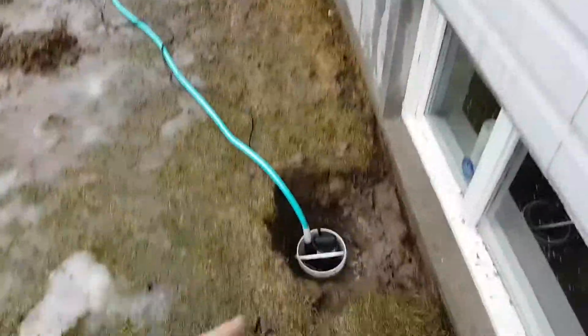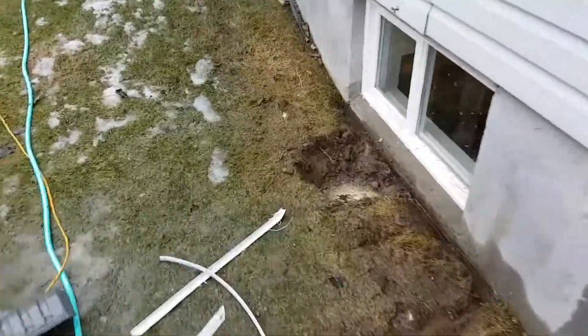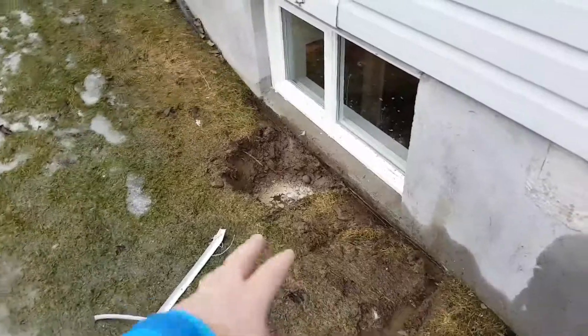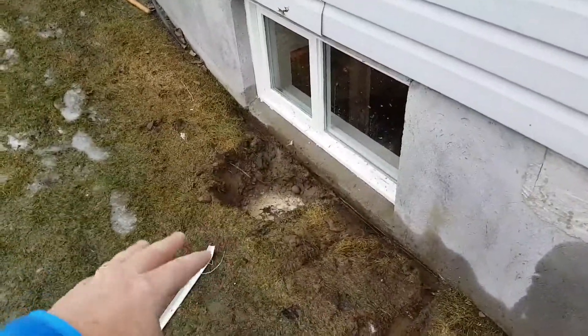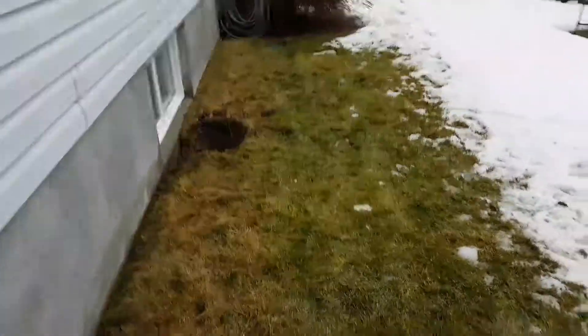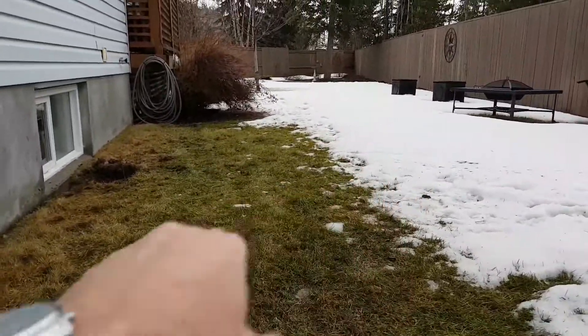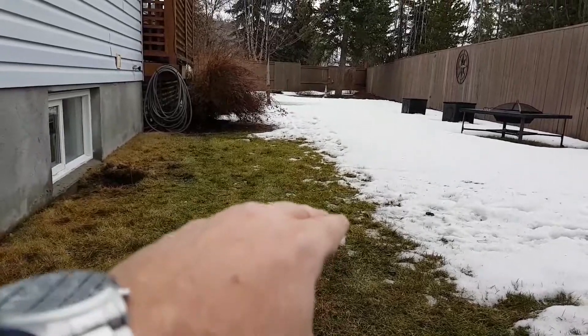We were able to put a sump in there, and now we actually don't even need the sump anymore because it's hit the gravel and the water can drain away. To anybody else out there, maybe you can catch the problem before it becomes one. You'll even see here how the ground to the right is raised by probably a good three or four inches because of the frost.